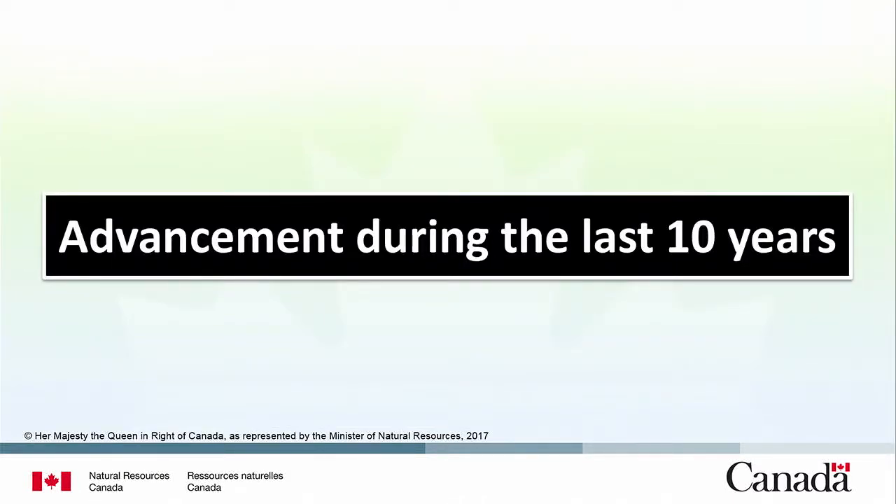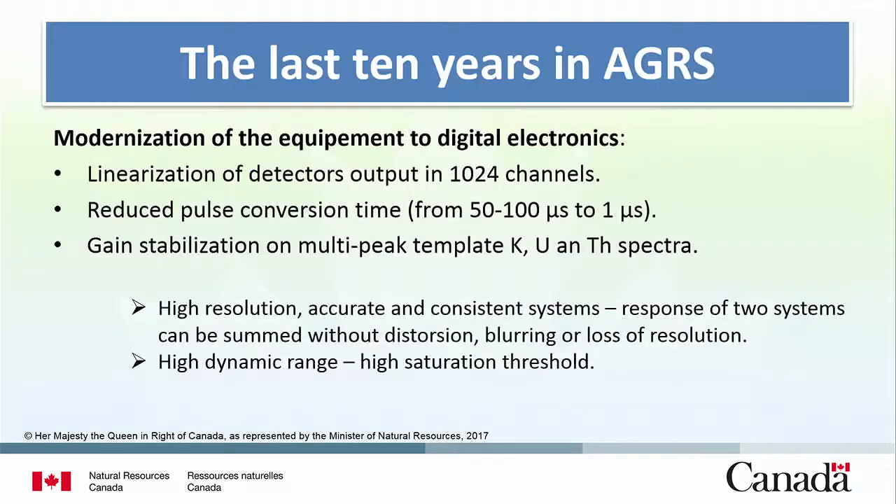The main development over the last 10 years has been the modernization to digital electronics. It had a significant impact on data quality. What it brought is full linearization of detector response. In the previous analog system, if you wandered off the main potassium, uranium, and thorium peaks, you could see issues. But now, 1024-channel spectrums are produced and perfectly linearized, so they're easy to combine across systems.